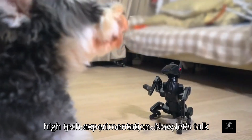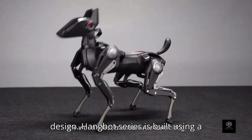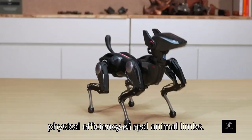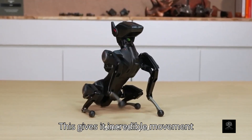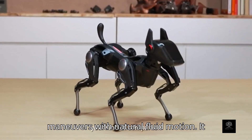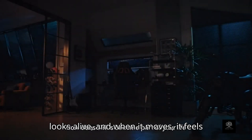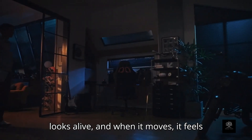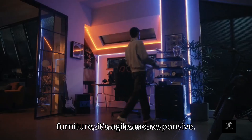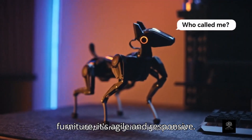Now let's talk design. Hangbot Sirius is built using a bionic bone structure which mimics the physical efficiency of real animal limbs. This gives it incredible movement agility — it walks, turns, balances, and maneuvers with natural, fluid motion. It looks alive, and when it moves, it feels real. Whether it's playing fetch with a small ball or navigating around furniture, it's agile and responsive.